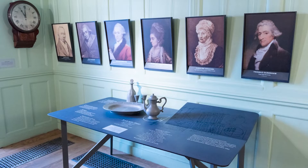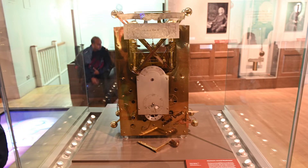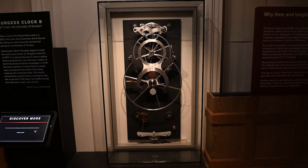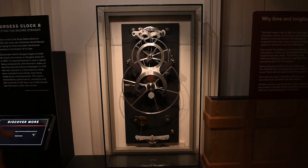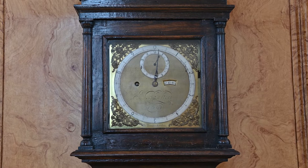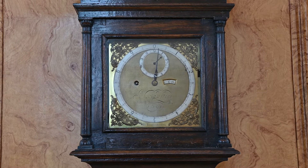Inside the observatory there is historical information about the various astronomers who held residence, such as John Flamsteed and Edmund Halley, who were the first astronomers at the observatory. There's also an extensive section of the museum dedicated to the development of the marine clock by John Harrison, which was an important development for accurately determining longitude during sea navigation — definitely worth checking out in addition to the telescopes in the main building.